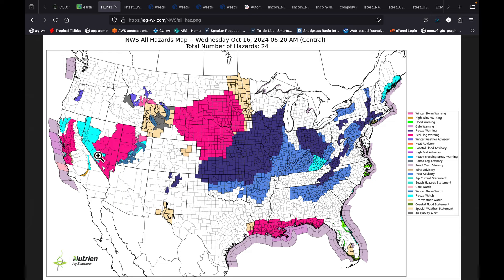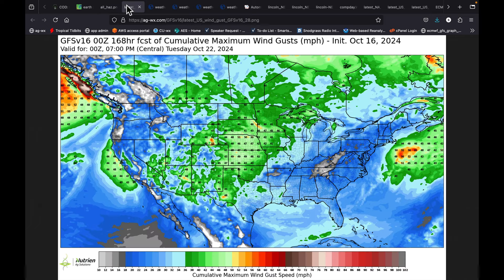It's the red flag warnings that I'm quite concerned about, given the wind forecast over the next seven days. It's already picking up in terms of wind speed today, but as that high-pressure cell slides over the southeast, we set up a tight pressure gradient in the midsection of the country and get winds gusting 40 to 50 miles an hour.